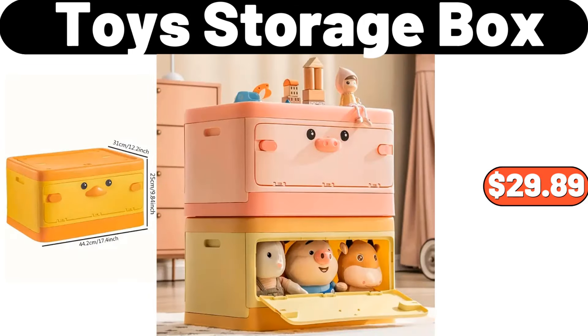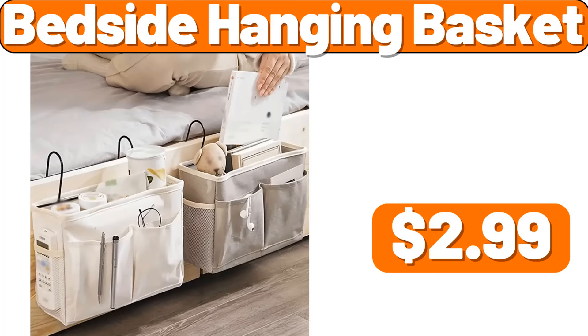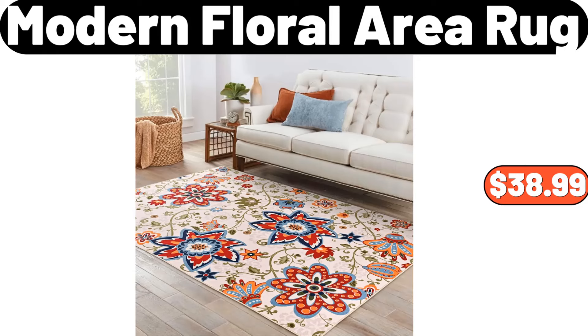Toy storage box, $29.89. Bamboo pizza plate, $8.99. Bedside hanging basket, $2.99. 12-PCS plastic folding shoes box, $16.99. Modern floral area rug, $38.99.